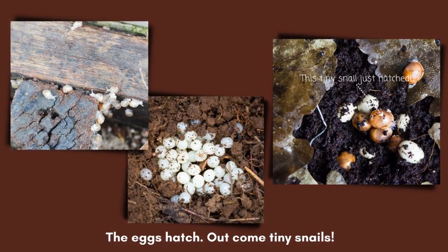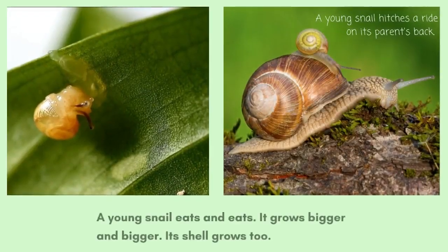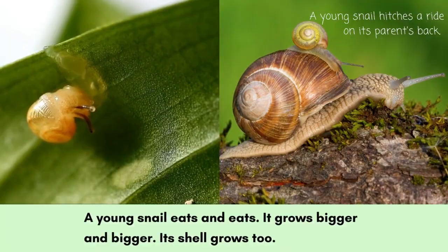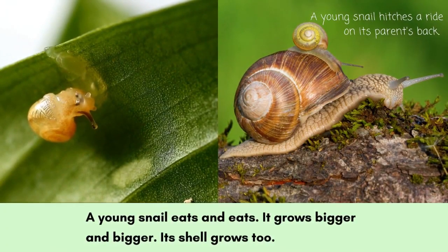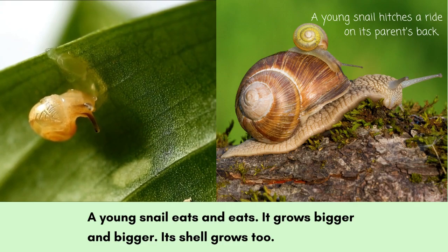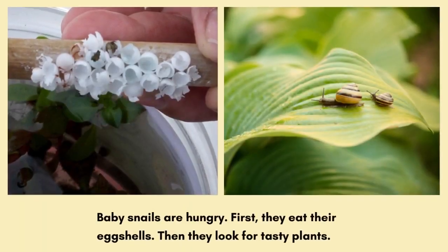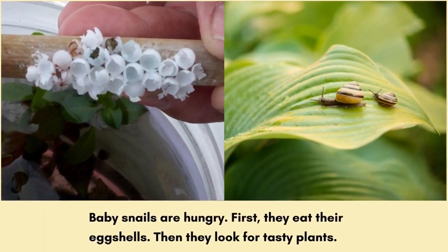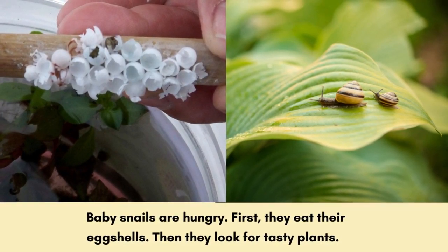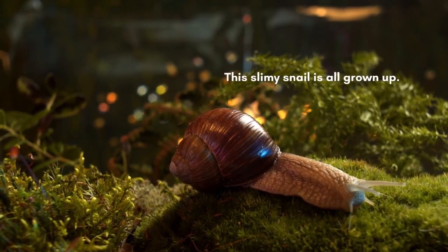This tiny snail just hatched. A young snail eats and eats — it grows bigger and bigger, and its shell grows too. A young snail hitches a ride on its parent's back. Baby snails are hungry. First, they eat their eggshells. Then, they look for tasty plants. This slimy snail is all grown up.